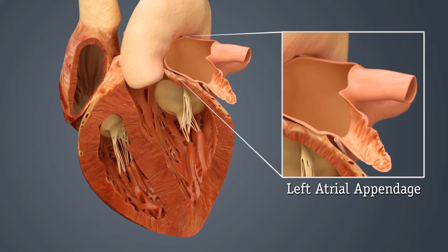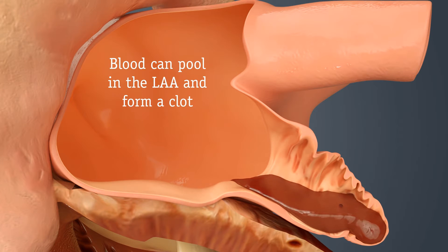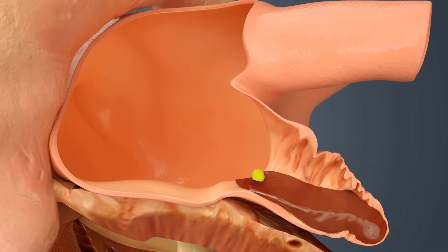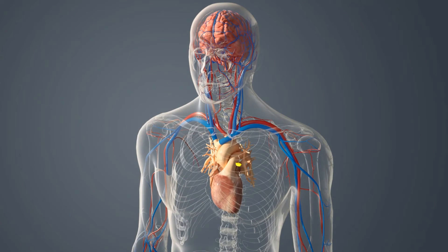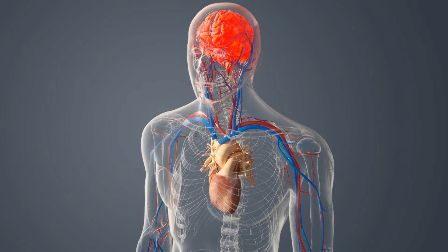Everyone has a left atrial appendage. It's a small pouch that sits off of the left side of your heart. AFib may cause the blood being pumped through your heart to pool in the LAA, where it gets stuck and can form a clot. If that clot escapes and gets into your circulatory system, it can block the blood supply to the brain and may cause a stroke.